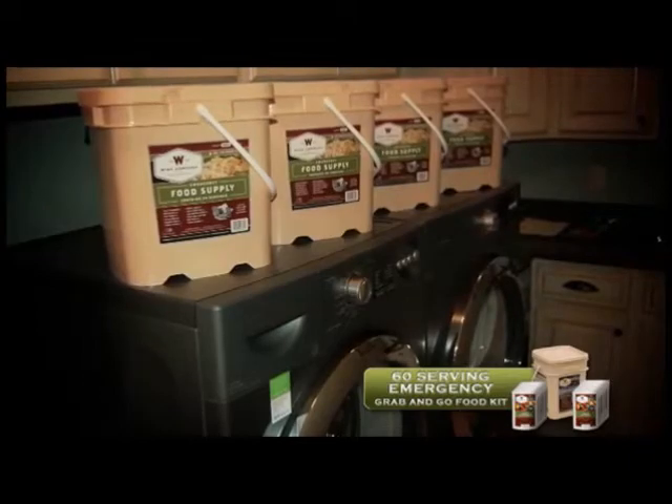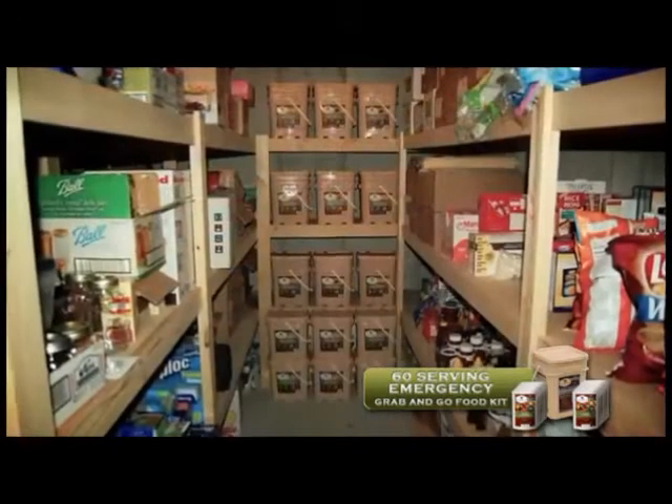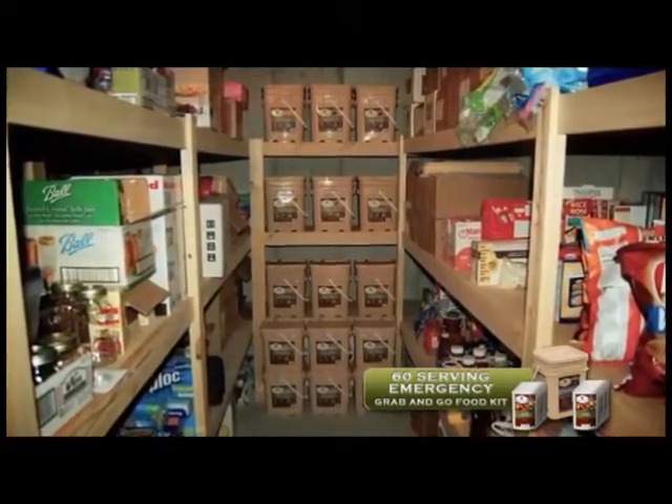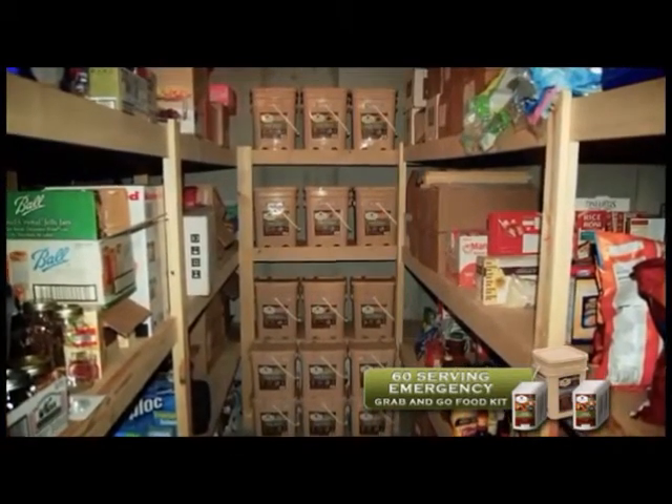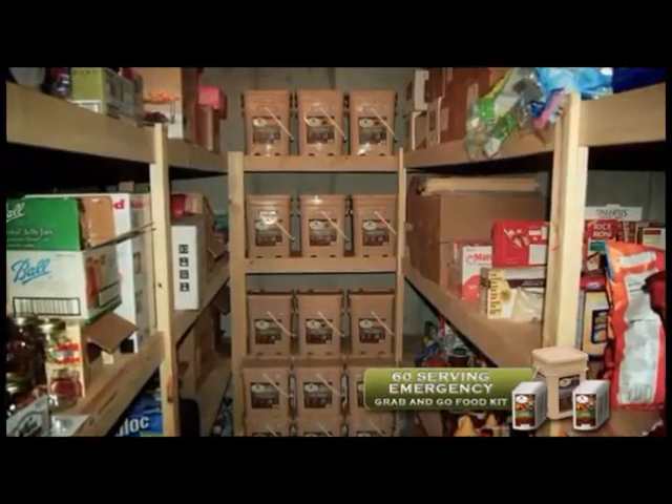The buckets are lightweight and easy to transport if needed. For optimal storage, WISE Company food should be stored in a cool, dry place such as a basement. One should avoid hot, humid locations like a garage or storage shed.